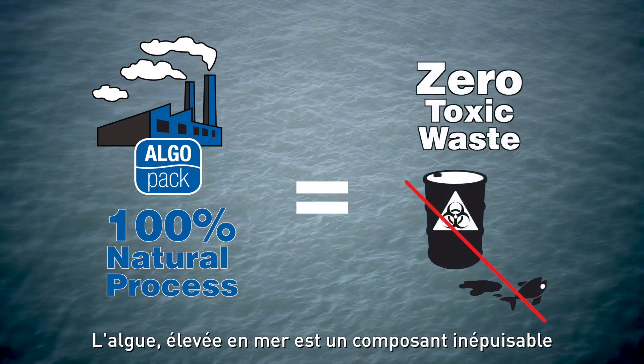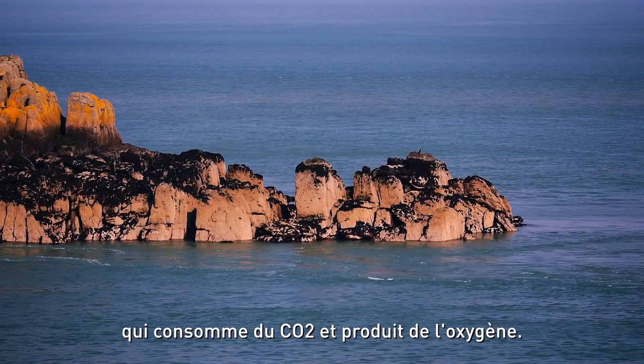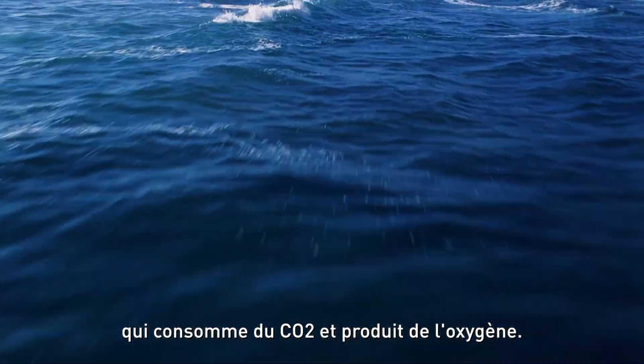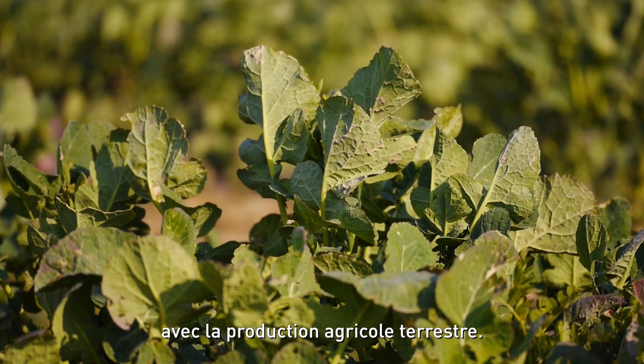Seaweed grows naturally in the sea without the need for fertilizer or pesticide. It uses CO2 and produces oxygen, and its cultivation does not interfere with terrestrial agricultural production.